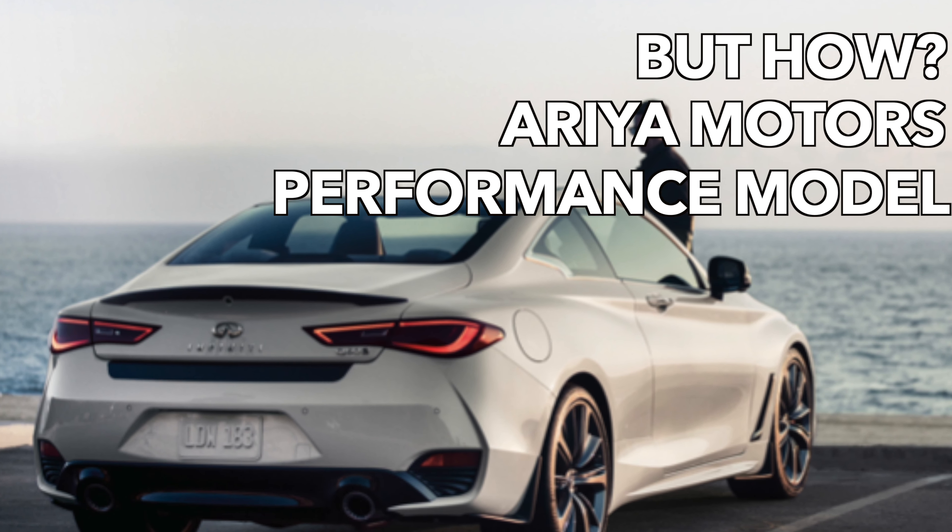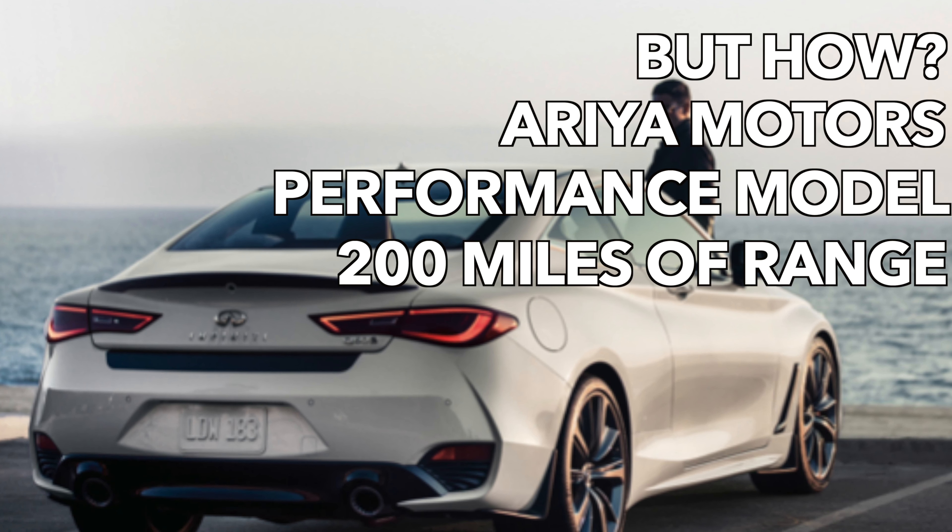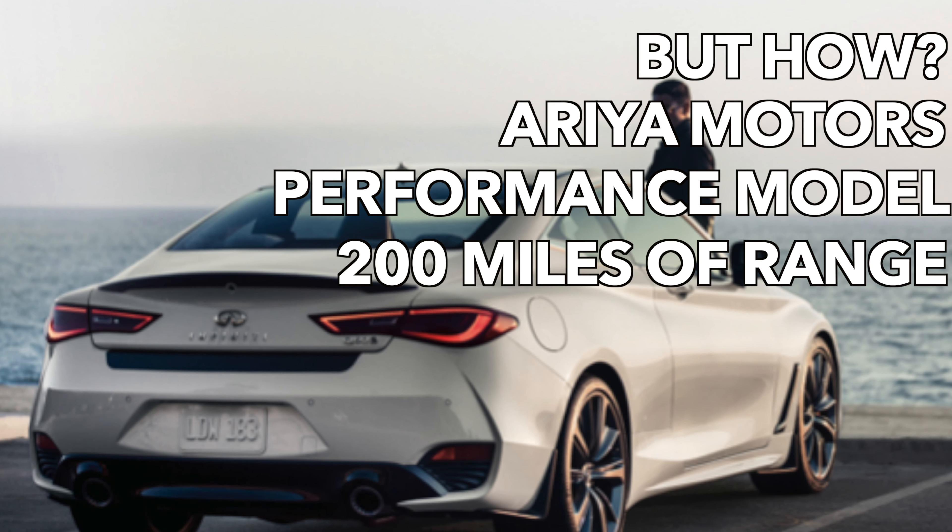That's the only way to keep it from being the best seller in the entire Hyundai lineup. Infiniti has to do a performance version of the Q60 — 50/50 weight distribution, zero to 60 in four seconds, 200 miles of range, give it two Ariya motors. You could charge $60,000 or maybe $65,000 and call it the Q60 Horizon. Put me down for a red one.